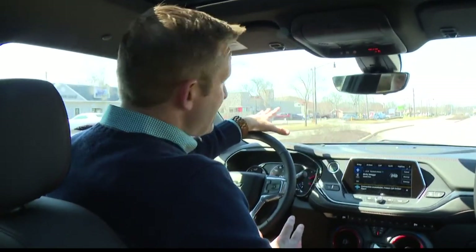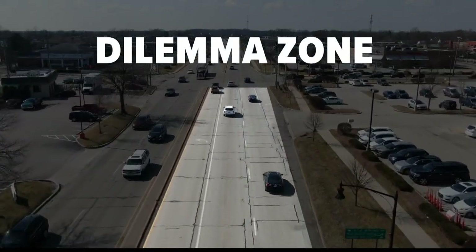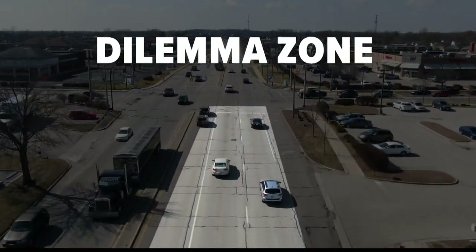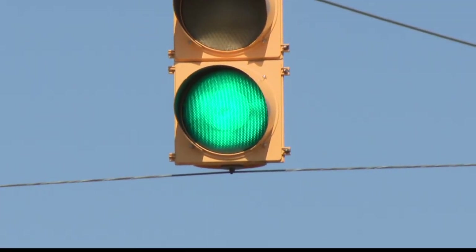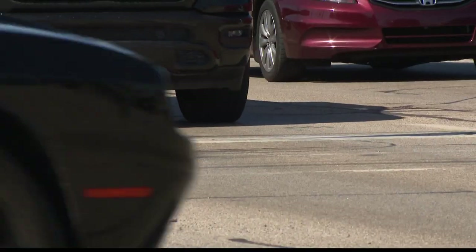Here's how it works. As you're approaching an intersection, you drive into what highway engineers call the dilemma zone — that spot where you're going too fast to be able to safely stop, but you can't clear the light before it turns red either. This new technology can sense your speed before you get into that dilemma zone and either keep the light green so you can safely get through, or turn the yellow on earlier so you have enough time to safely stop.